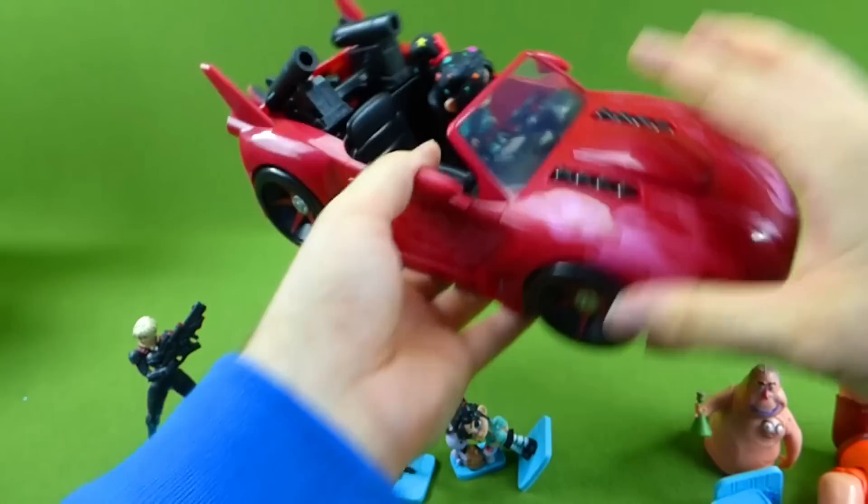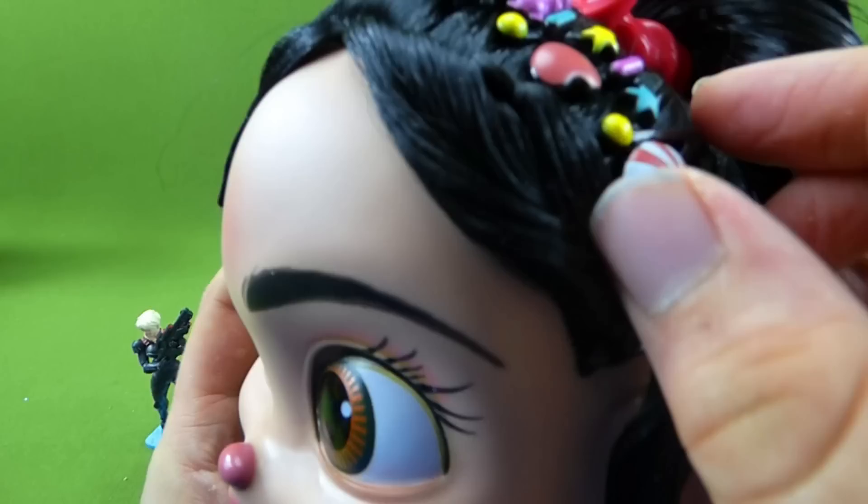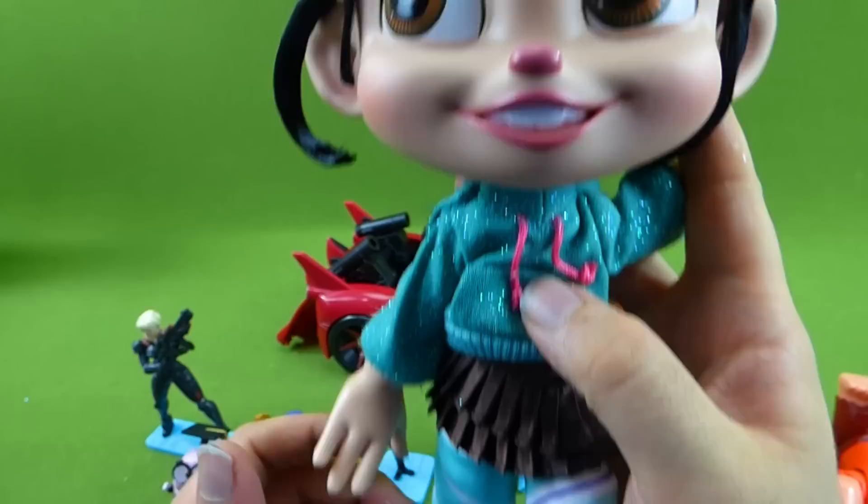And we also have the big Vanellope. The detail on this is actually really amazing — her hair is really soft. It comes with this Twizzler bow that looks like it's made out of candy. We also have candies right here like a barrette. Her hair is super soft — it's quite amazing, actually. And she has a button right here on her belly. It has 18 phrases.